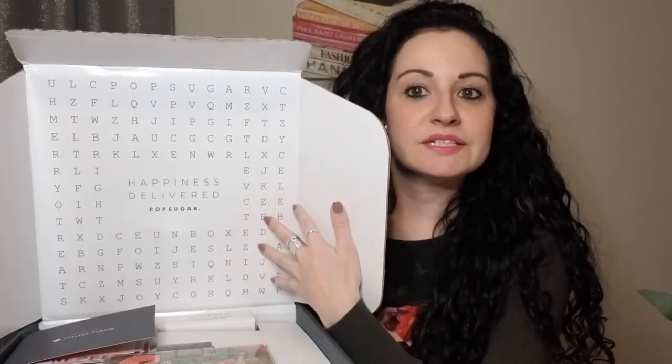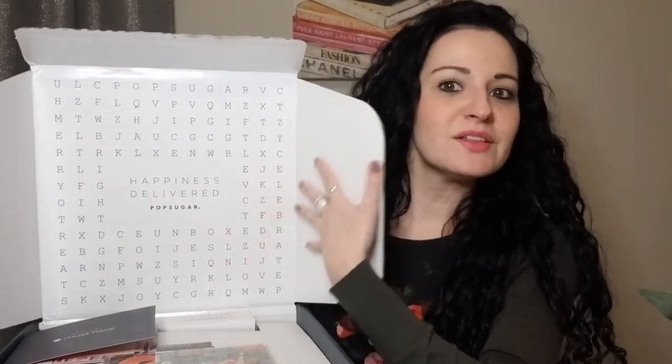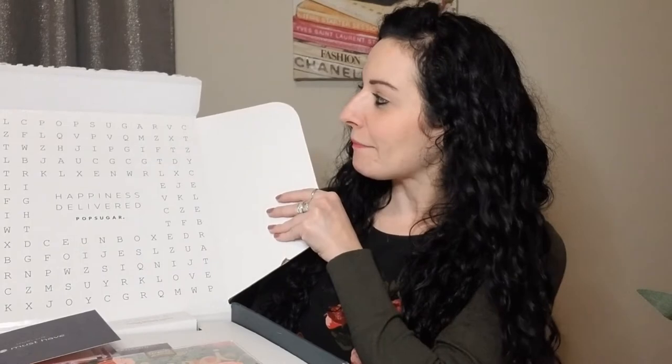Opening it up — that's what it looks like. The top cover says 'Happiness Delivered' and it looks like a crossword puzzle. Let's see what we have. The box comes with this booklet that tells you all about the items specifically handpicked by the PopSugar editors.